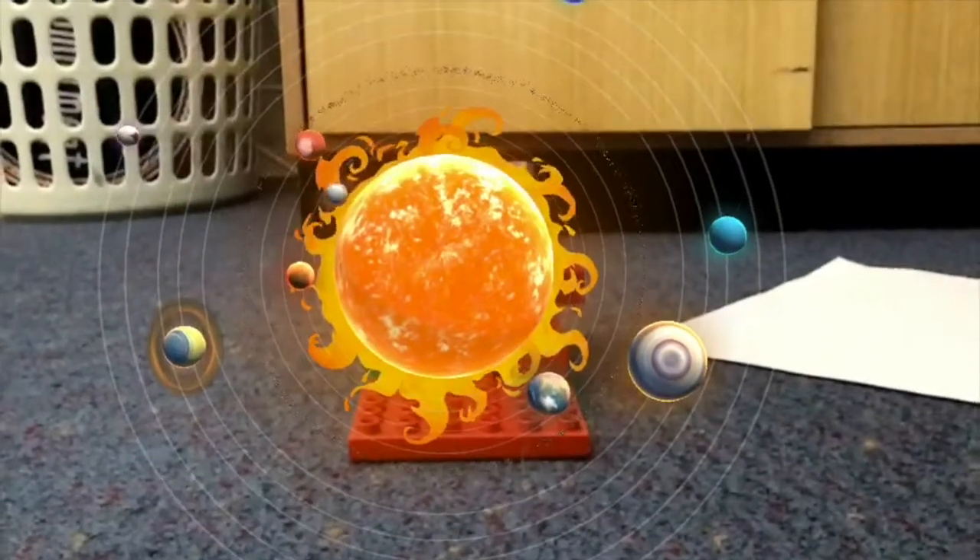Hi guys, we are Leo and Seb. Today we'll be talking about Merdcube Space Explorers.